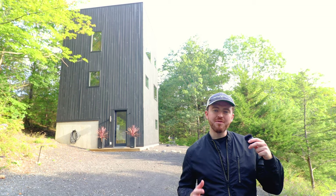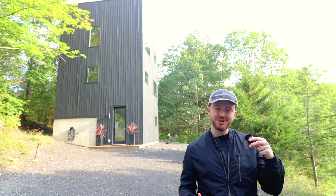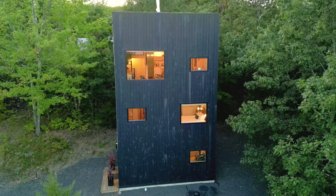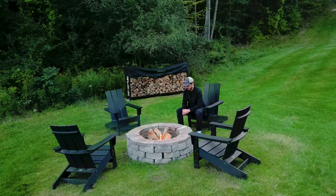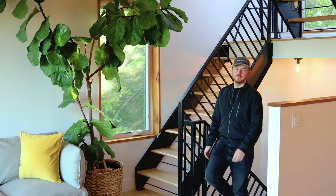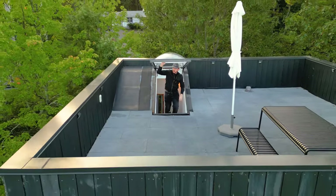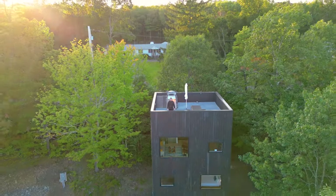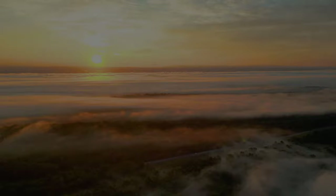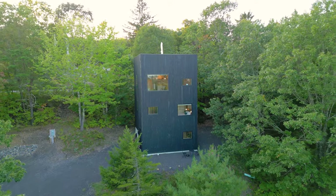This is one of my favorite Airbnb finds as of late — you guys are in for a real treat. So without further ado, let's go and start the full tour. Let's check out this incredible three-story lookout tower Airbnb.